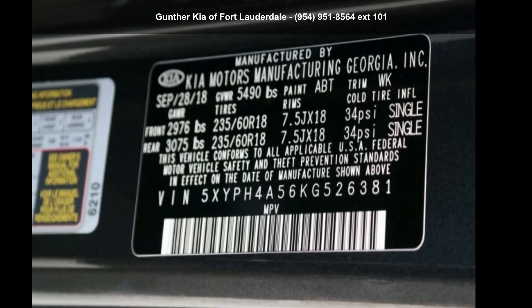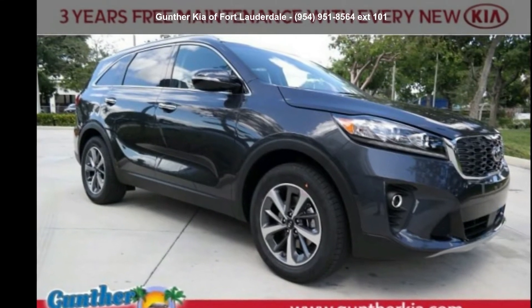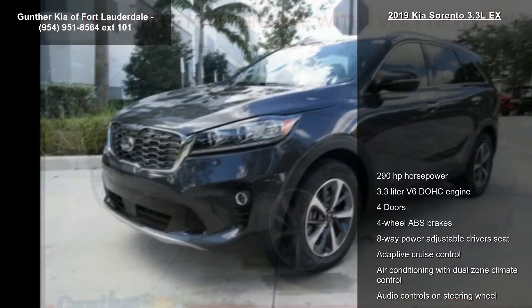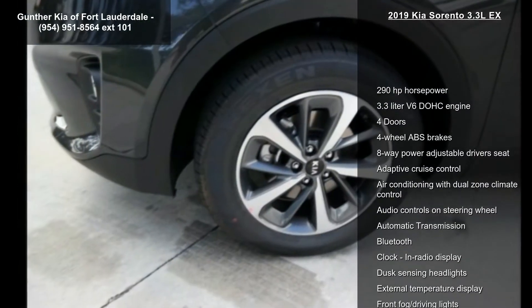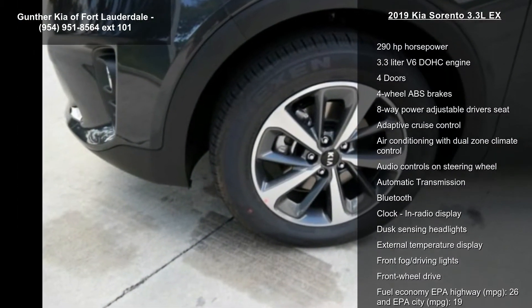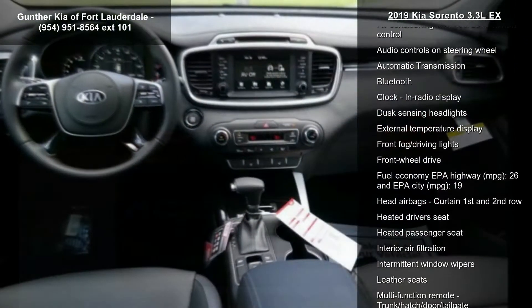Step into the Kia 2019 Sorento 3.3 LX. If you are looking for an automobile with great features, look no further. Some of the top features included with this vehicle are 290hp, 3.3L V6 DOHC engine, 4 doors.